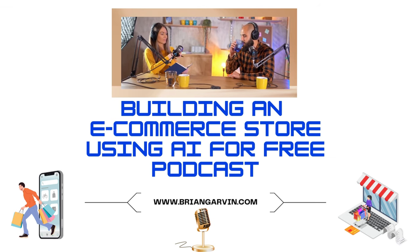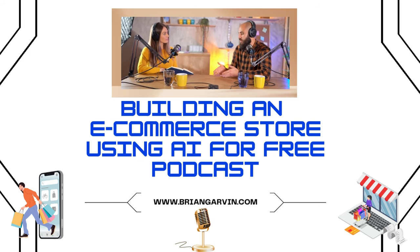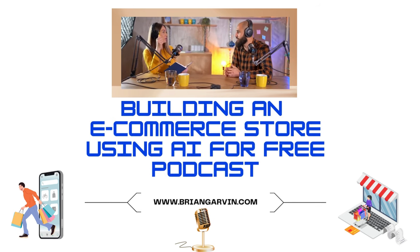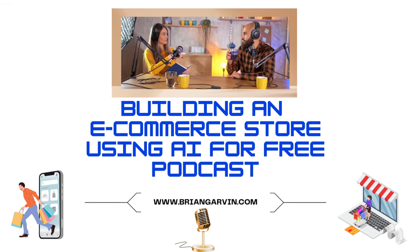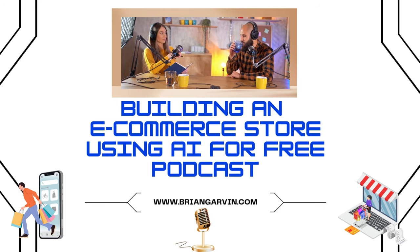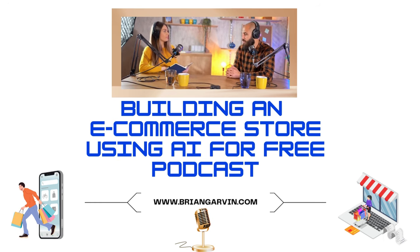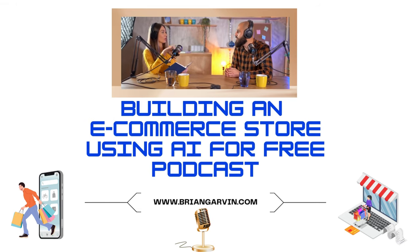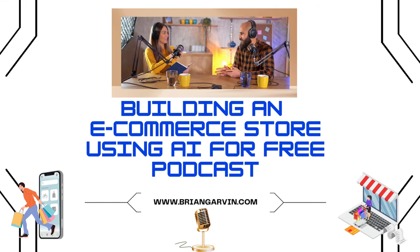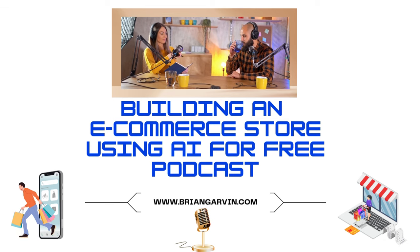Which approach is right for you really depends on your priorities. If speed and ease of use are your top concerns, a dropshipping-integrated AI store builder might be the perfect fit. But if you crave maximum control over your store's design and branding, a standalone builder could be a better option. And before we get too carried away — AI isn't a magic bullet. It's a powerful tool, but not a set-it-and-forget-it solution.